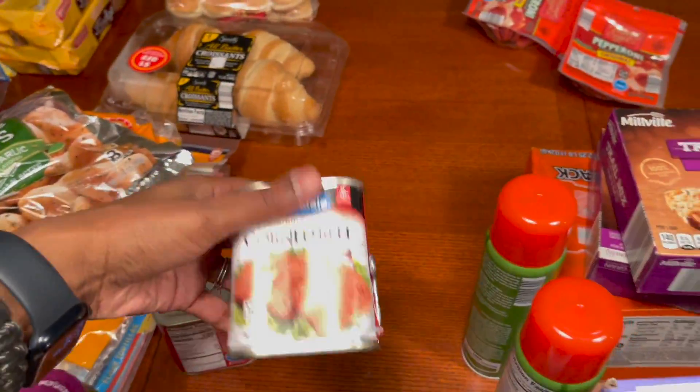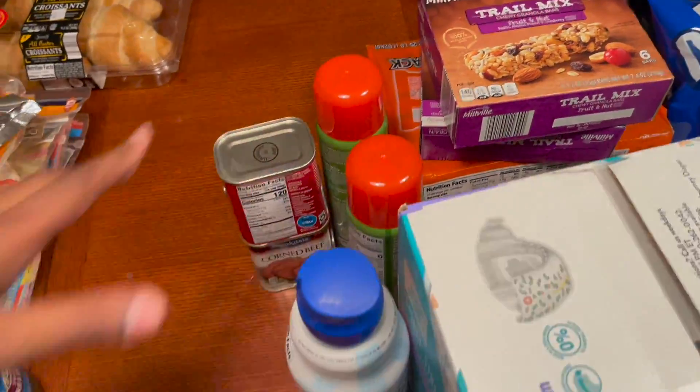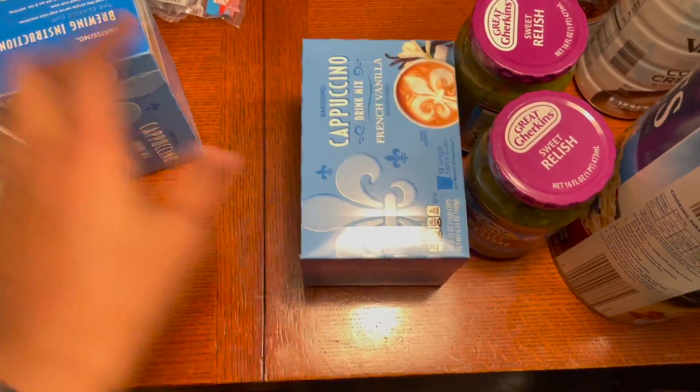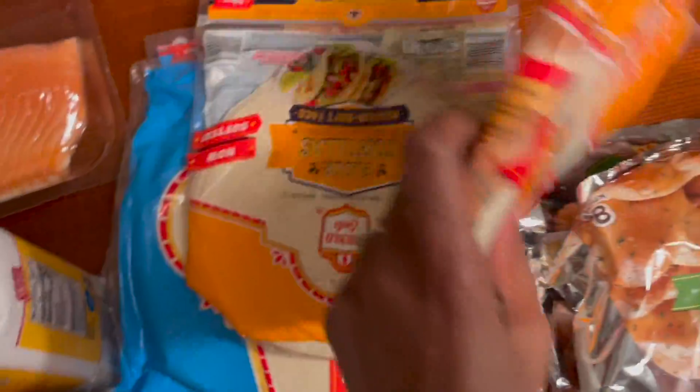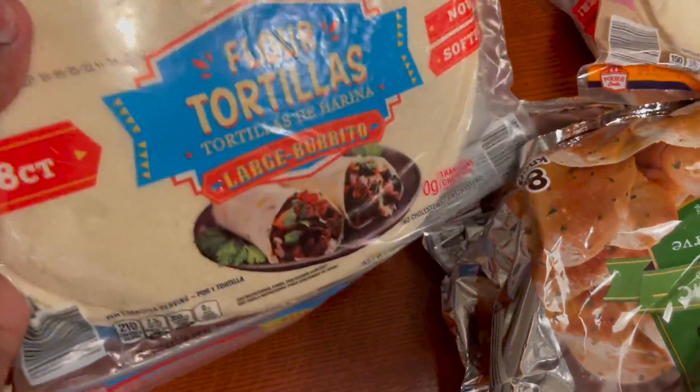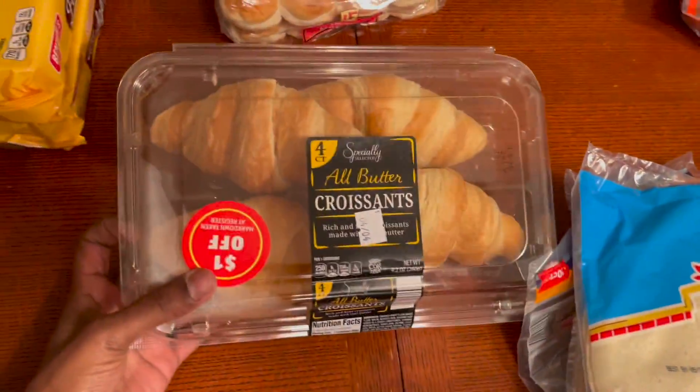We also got one French vanilla coffee creamer, two corn beefs, one quick oats, fish oil, two sweet relishes, two cappuccino French vanilla drinks, two garlic knots, two flour tortillas, two medium soft taco tortillas, two large burrito tortillas, and one butter croissants.